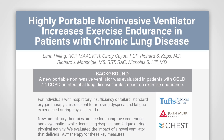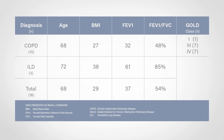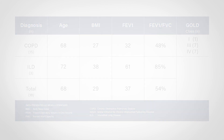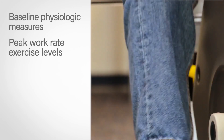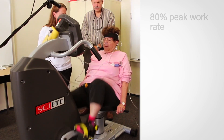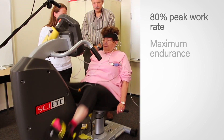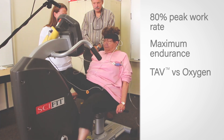TAV and oxygen therapies were compared in a randomized, controlled crossover study for their impact on exercise endurance, oxygen saturation, and breathlessness. All subjects were diagnosed with moderate to very severe oxygen-dependent chronic lung disease. Baseline physiologic measures, peak work rate exercise levels, and supplemental oxygen flow rates were established on cycle ergometry. Each subject exercised at 80% of their peak work rate to the point of maximum endurance using both TAV and oxygen therapy in random order.